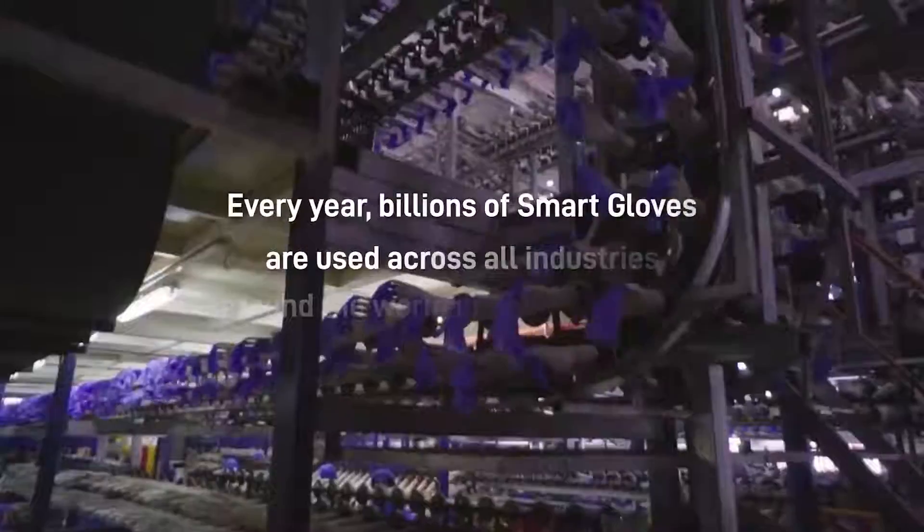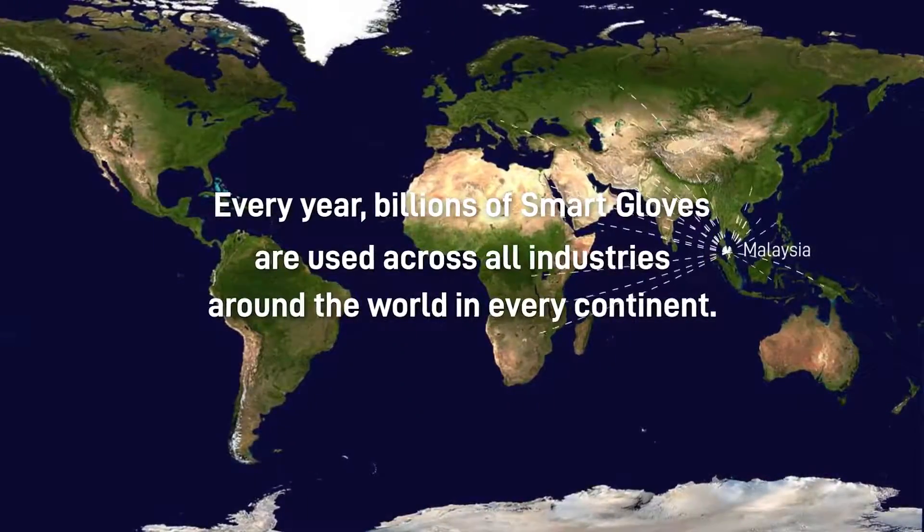Every year, billions of Smart Gloves are used across all industries around the world.